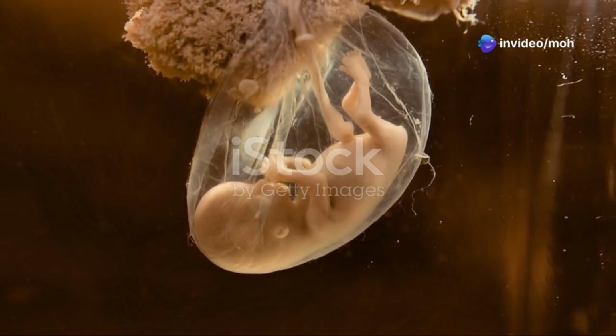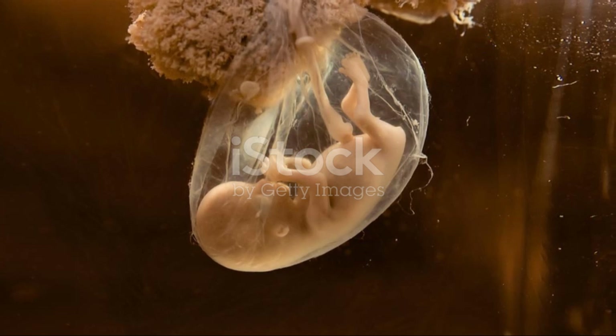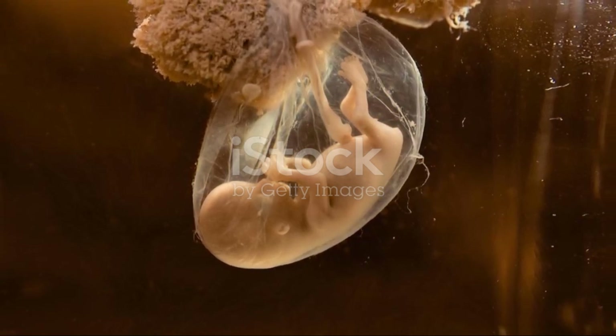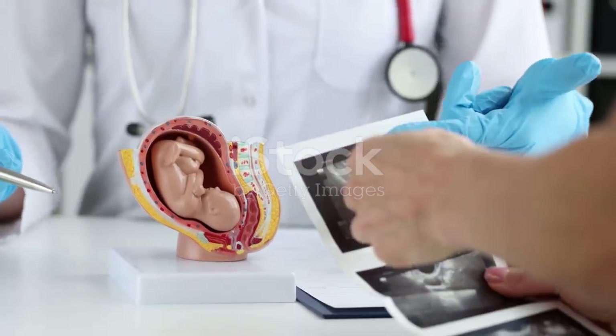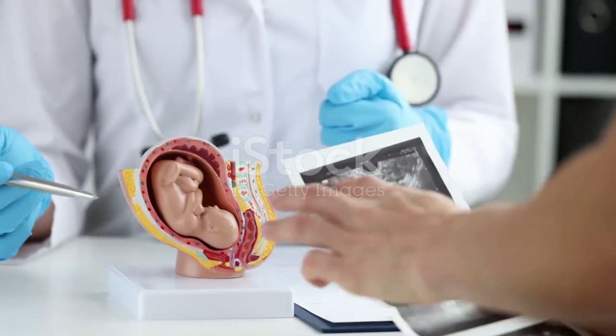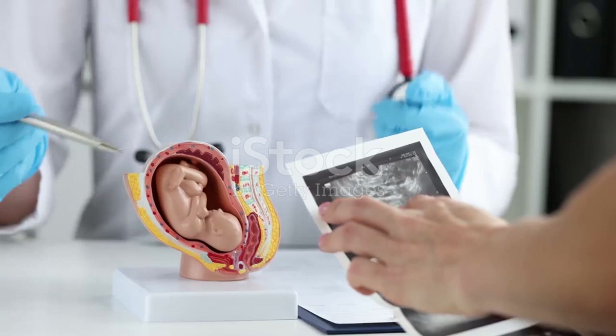By day 13, the embryo, though still in its very early stages, has successfully established a lifeline with the mother. The structures that have developed by this stage — including the chorionic villi, trophoblastic lacunae, chorionic cavity, bilaminar embryonic disc, connecting stalk, and secondary yolk sac — are all crucial for the continued growth and development of the embryo.